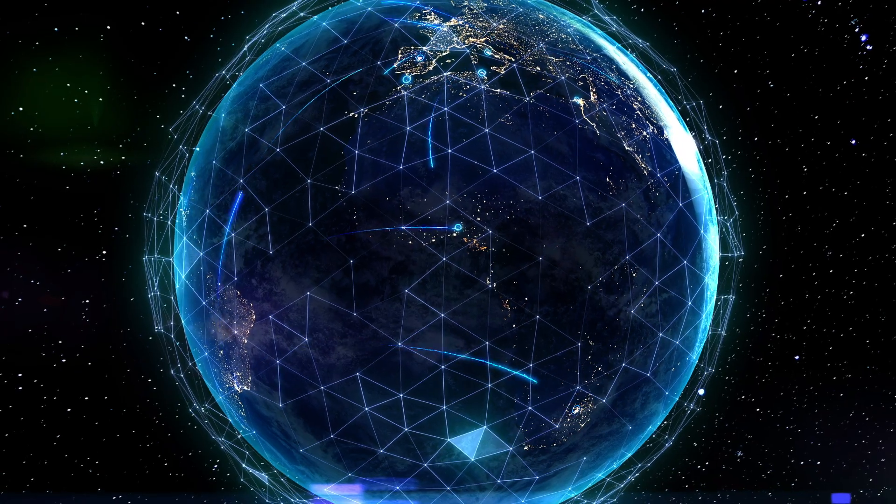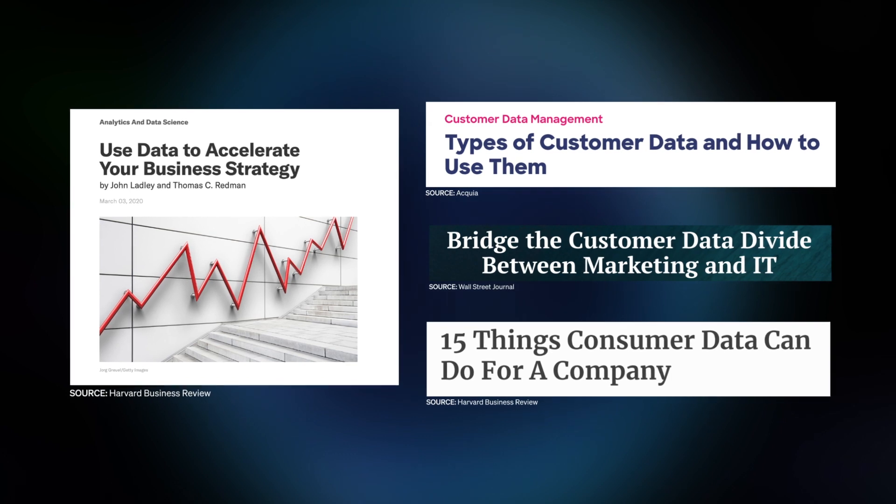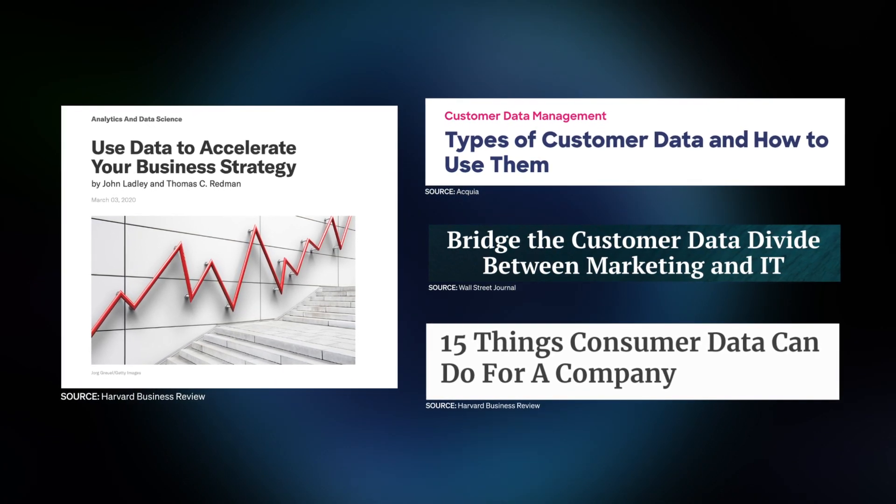In today's digital-first world, we know that the key to creating an incredible customer experience is data. Over the last decade, as technology has rapidly scaled, businesses took the approach of the more data, the better.